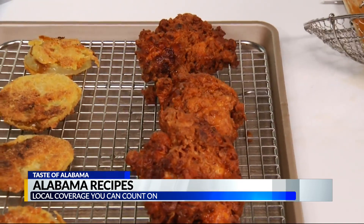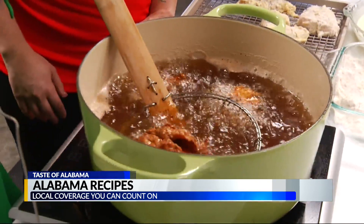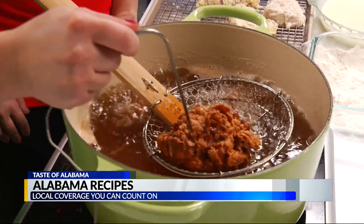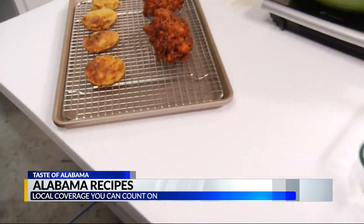My pro tip for getting evenly cooked and beautiful pieces of chicken is to start from the whole chicken and cut it into pieces. And voila — a beautiful, crispy, white sauce fried chicken.